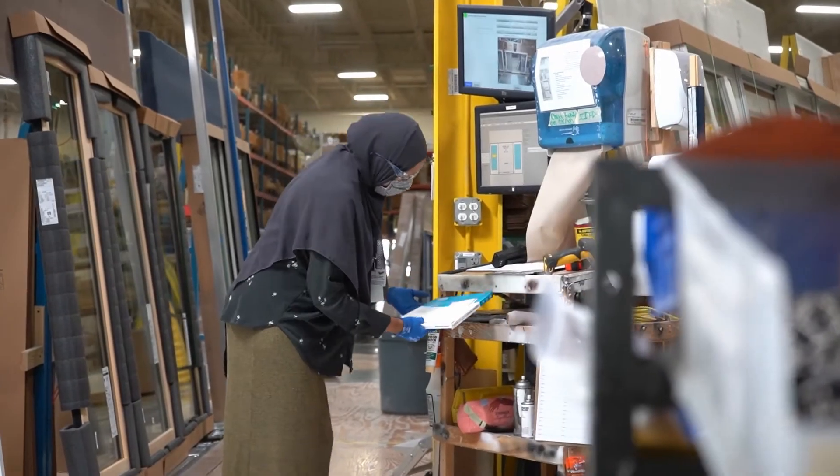Everyone knows how to do their job. They have the right tools for their job. We're producing the highest quality windows possible, and I work with people from every department — our systems group, our marketing team, our field service group.